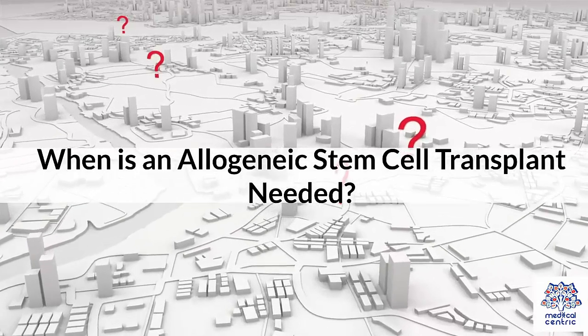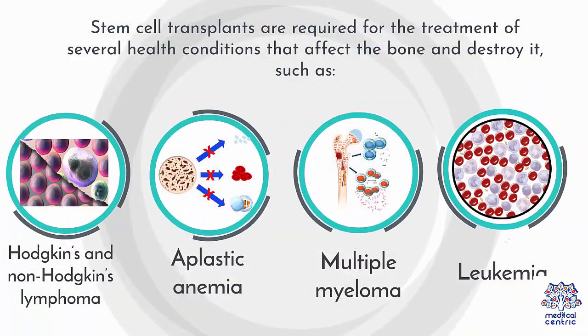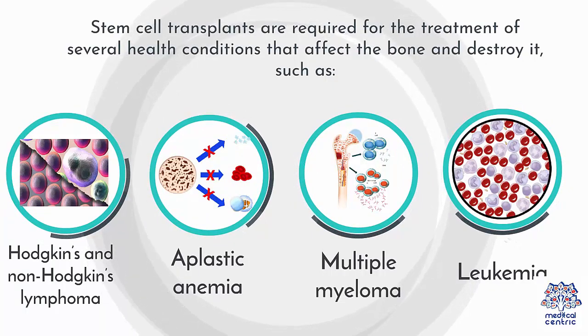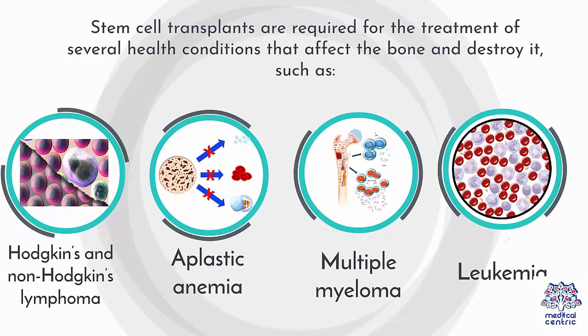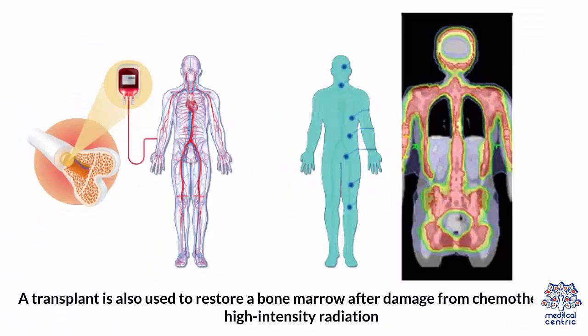When is an Allogeneic Stem Cell Transplant needed? Stem cell transplants are required for the treatment of several health conditions that affect the bone and destroy it, such as: 1. Hodgkin's and non-Hodgkin's lymphoma, 2. aplastic anemia, 3. multiple myeloma, 4. leukemia. A transplant is also used to restore bone marrow after damage from chemotherapy or high-intensity radiation.